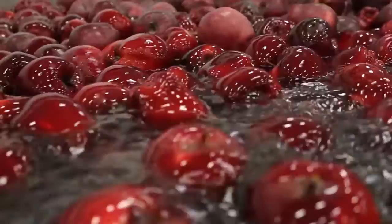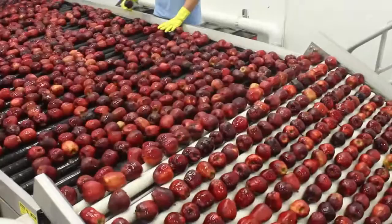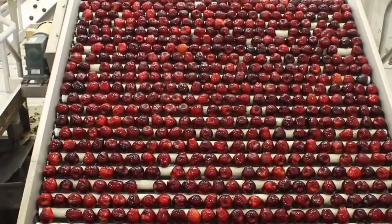Bins filled with fresh loose apples are gently submerged and conveyed by water onto one of the world's most advanced apple packing production lines. Evans' new high-performance, state-of-the-art packing line incorporates all of the latest developments in food safety management systems, product handling, and technology.